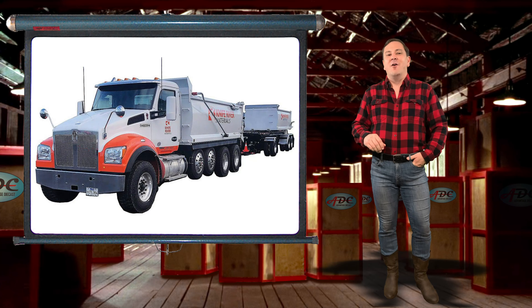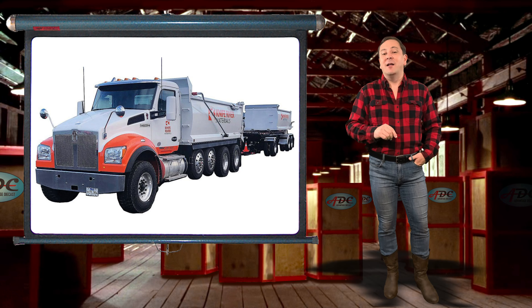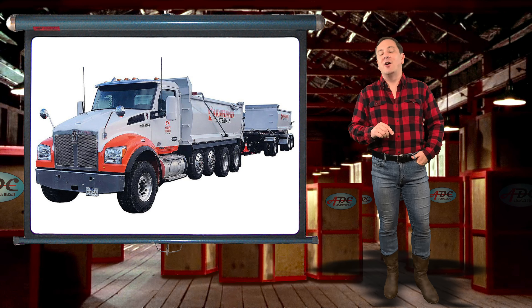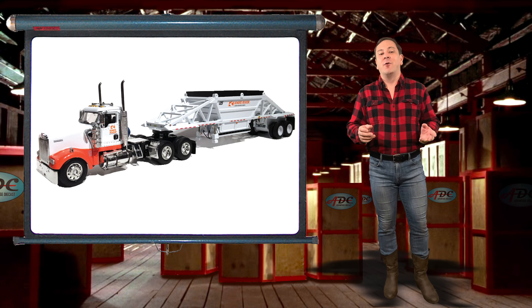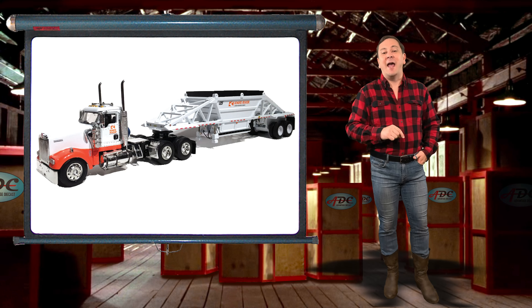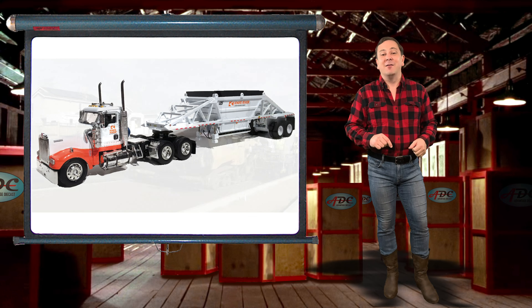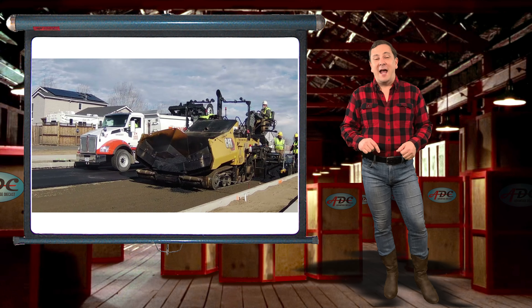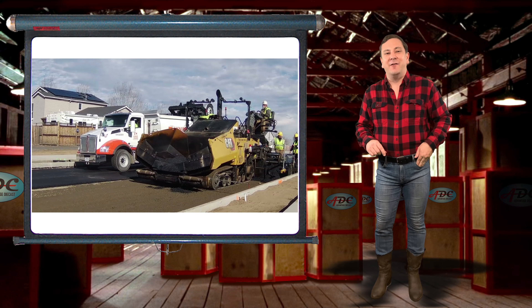One of their fleet was the inspiration for the 2021 National Toy Trucking and Construction Show model. Another one was the inspiration for the Kenworth W900 with Manak bottom dump trailer for the 2008 show — hit the thumbs up if you have that model.